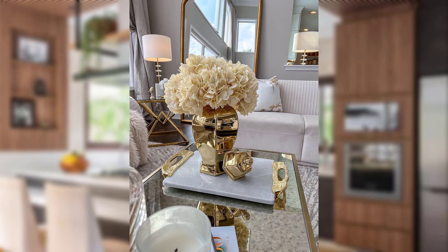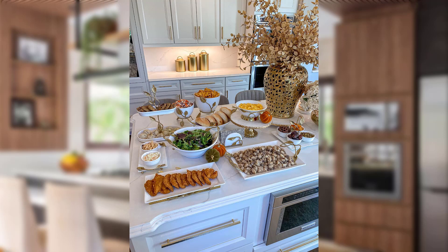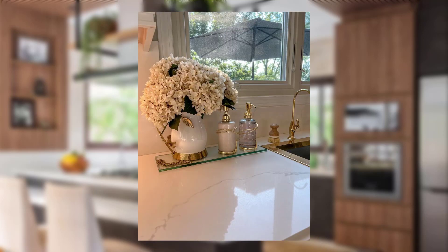Decorating knobs and handles. Replace ordinary knobs and handles with decorative ones that add a touch of femininity to your cabinets and drawers. Opt for floral, elegant designs, or whimsical shapes that speak to your personal style.